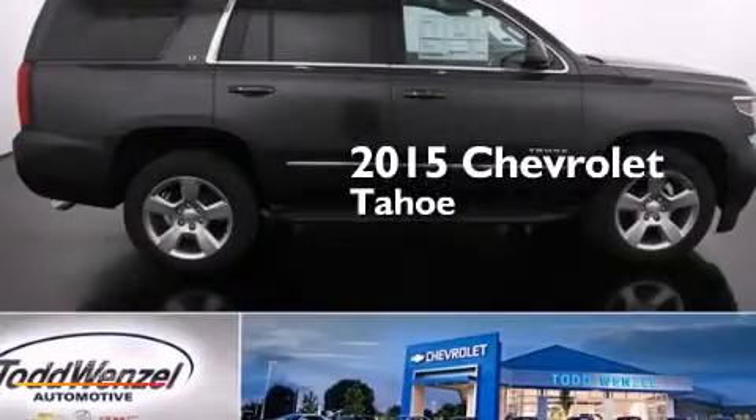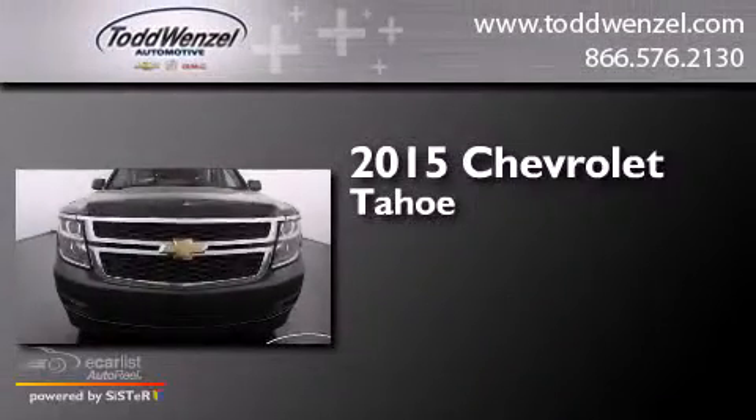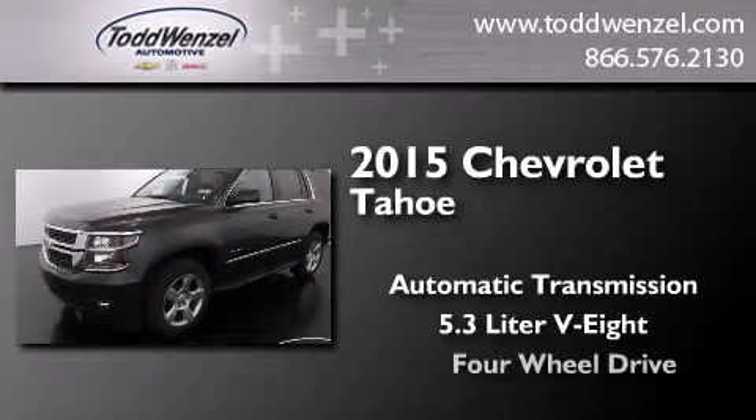This is a brand new 2015 Chevrolet Tahoe. This SUV has an automatic transmission, a 5.3-liter V8, and the added capability of four-wheel drive.